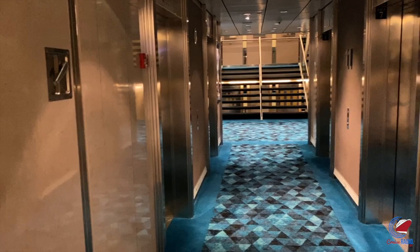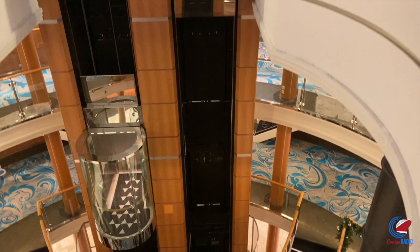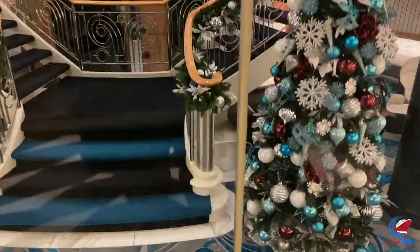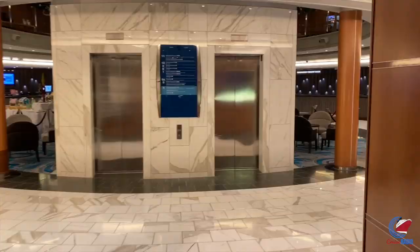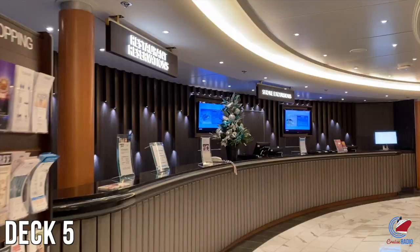There are three banks of elevators on Norwegian Sky: four forward elevators, four in the main atrium, and four on the aft end of the ship. The closest elevator to the casino and the main atrium would be those glass elevators located within the main atrium. Those will take you up from deck 5 to deck 12. Walking through the atrium on deck 5, you'll see the guest relations desk on your port side, along with those four glass elevators in the middle.